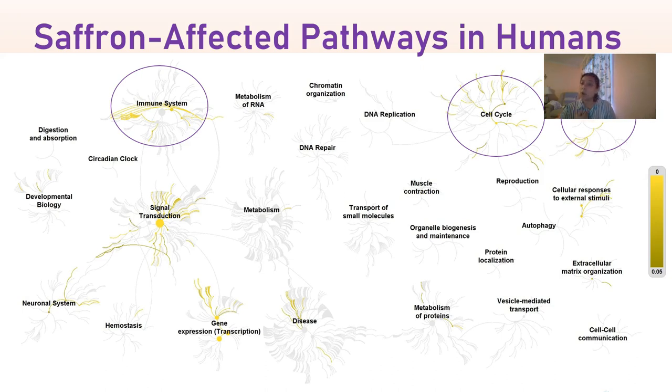Using knowledge from our own studies and published studies, we used a program called Reactome, and two students of mine worked with Reactome pathway analysis to see what specific areas of our genome seem to be affected by saffron. Three main areas emerged: the immune system, cell cycle, and programmed cell death. This aligns with our hypothesis that saffron affects the cell cycle to slow it down, affects programmed cell death to increase the death rate, and affects the immune system — which is expected given it's a known anti-inflammatory.